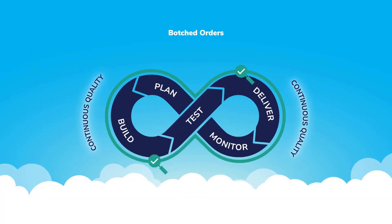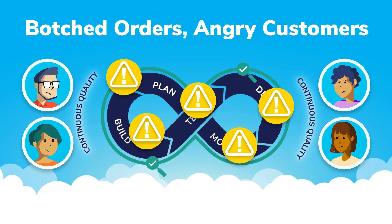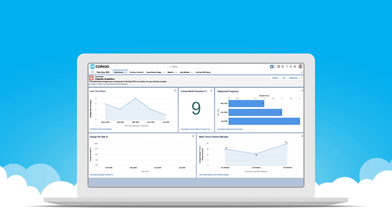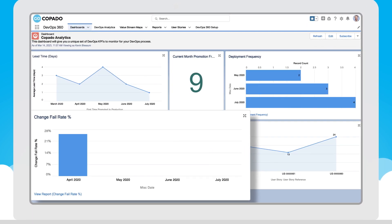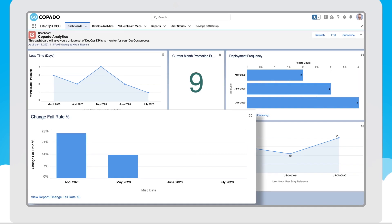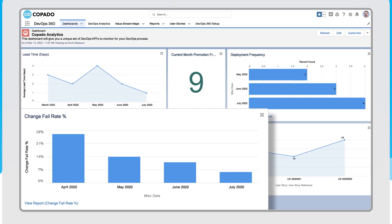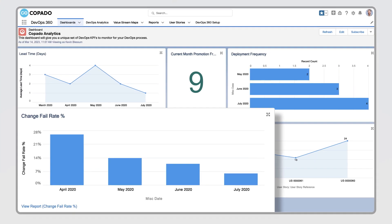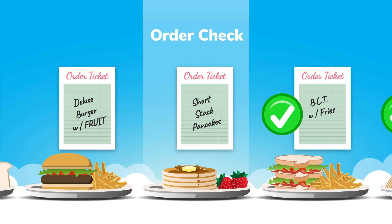Whether you're serving food or doing DevOps, botching an order is a recipe for angry customers and lost business. Likewise, a high change fail rate means your deployments are peppered with bugs and errors. Copado gives you visibility into the percentage of all changes with defects, equipping your team to keep quality at the center of development.